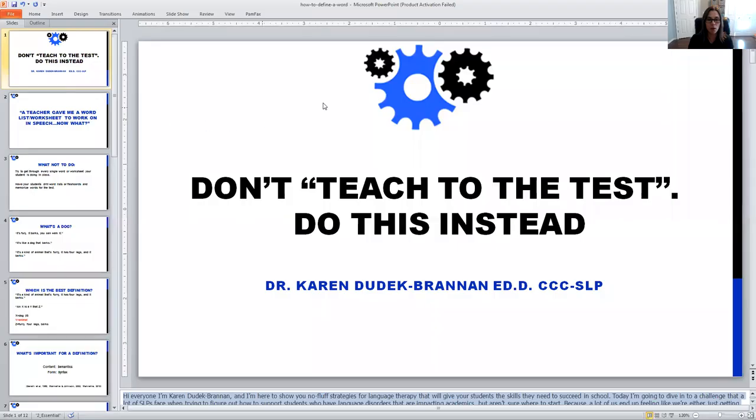I want to show you how to use your true skills. So I'm going to share my screen and let's get started.